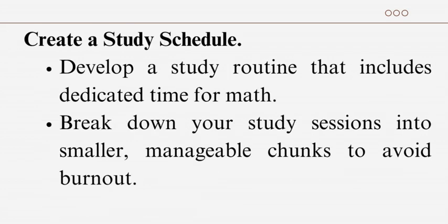Create a study schedule: develop a study routine that includes dedicated time for math. Break down your study sessions into smaller, manageable chunks to avoid burnout.